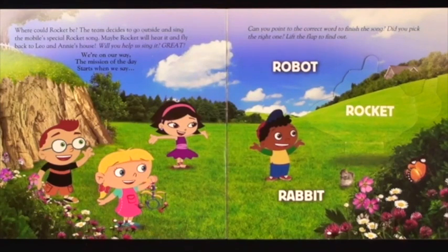Maybe Rocket will hear it and fly back to Leo and Annie's house. Will you help us sing it? Great! We're on our way. The mission of the day starts when we say... Can you point to the correct word to finish the song? Did you pick the right one? Lift the flap to find out.